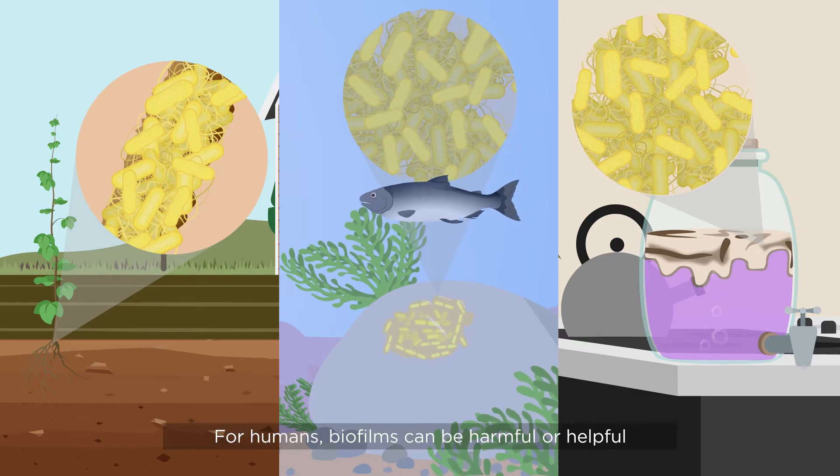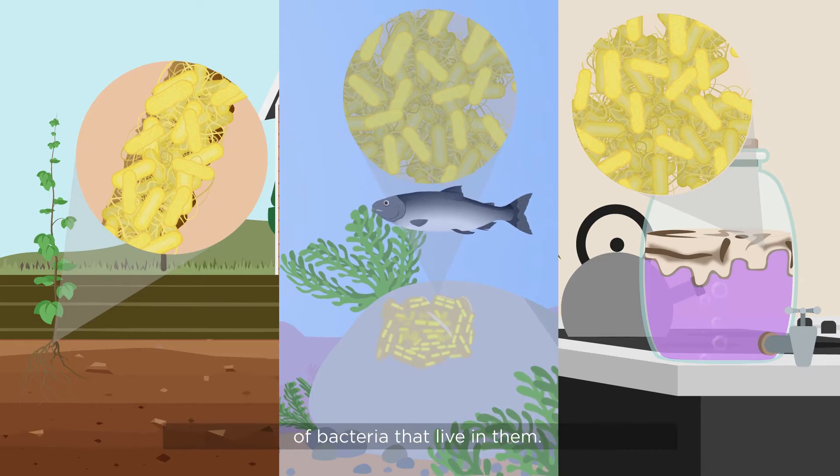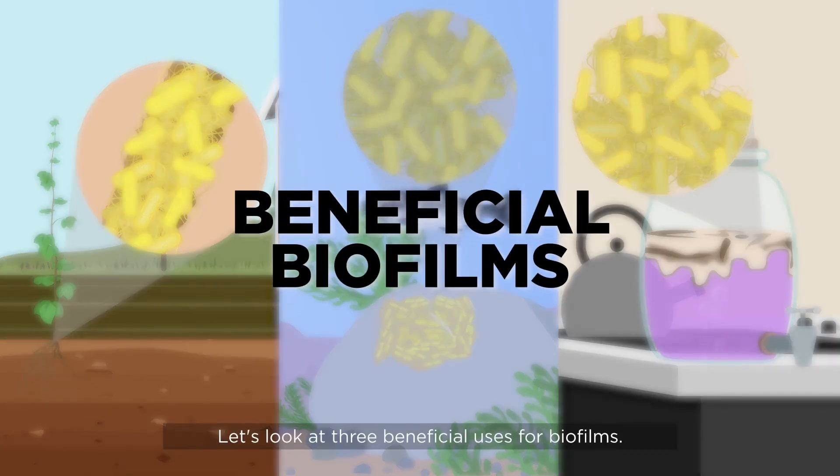For humans, biofilms can be harmful or helpful, depending on where they form and the types of bacteria that live in them. Let's look at three beneficial uses for biofilms.